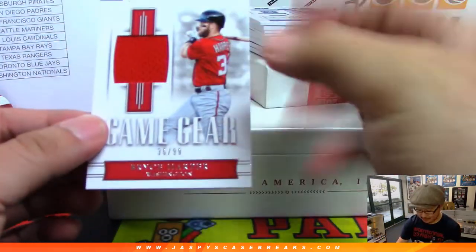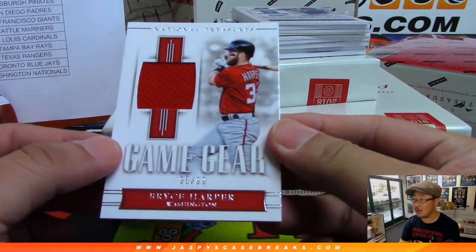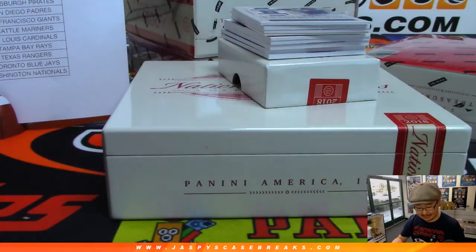All right, we're going to lead off with Game Gear — Bryce Harper, 36 out of 99, for the Nats. Boom, box with the Nationals.